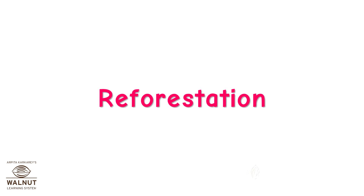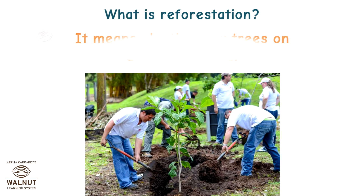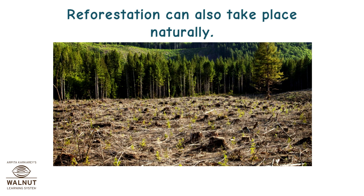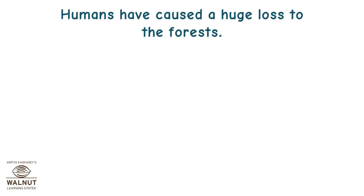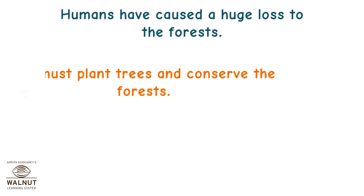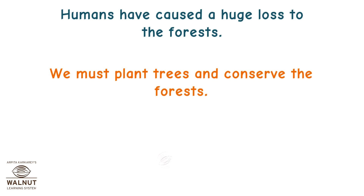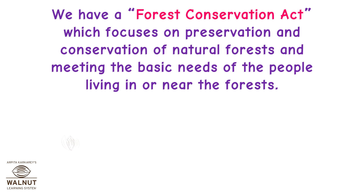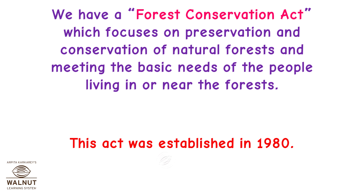Reforestation. What is reforestation? It means planting new trees on deforested land. Reforestation can also take place naturally. Humans have caused a huge loss to the forests. We must plant trees and conserve the forests. We should not let anyone destroy this natural wealth. We have a Forest Conservation Act which focuses on preservation and conservation of natural forests and meeting the basic needs of the people living in or near the forests. This act was established in 1980.